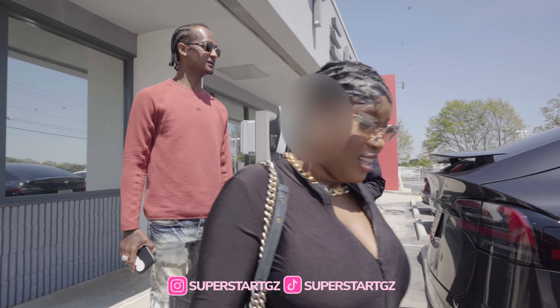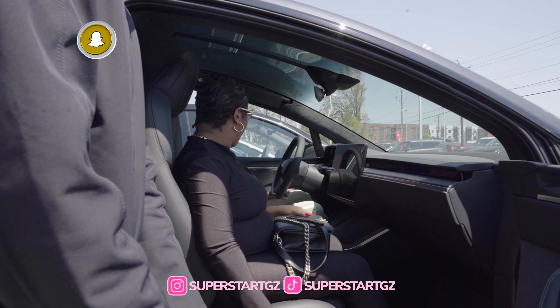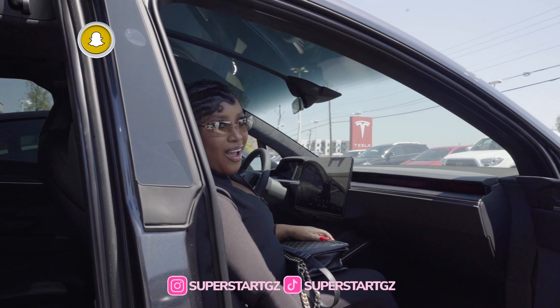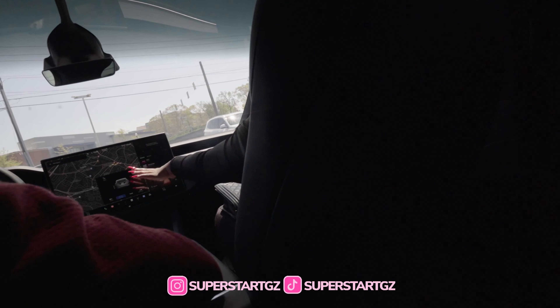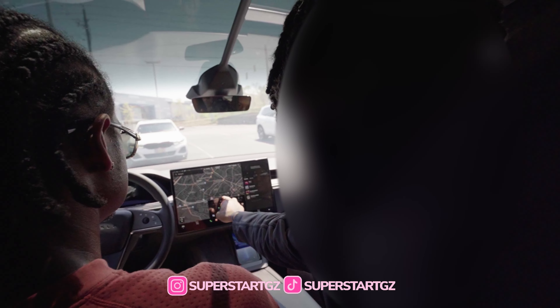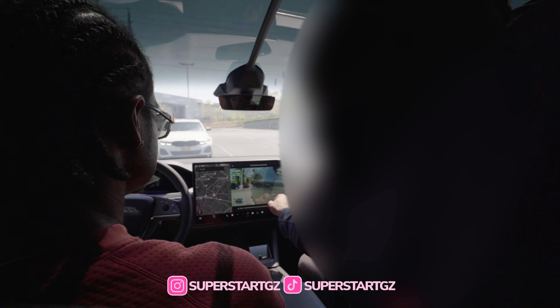You have eight cameras in total all around the vehicle — three up front, and one inside recording your face during full self-driving to make sure you're not distracted. This car is 24/7 recording, so if someone comes and kicks your car it's on the recording. The hard drive is connected inside the glove box. So if somebody hits our car and we don't know who did it, it reports it and we can look at it. I like that.